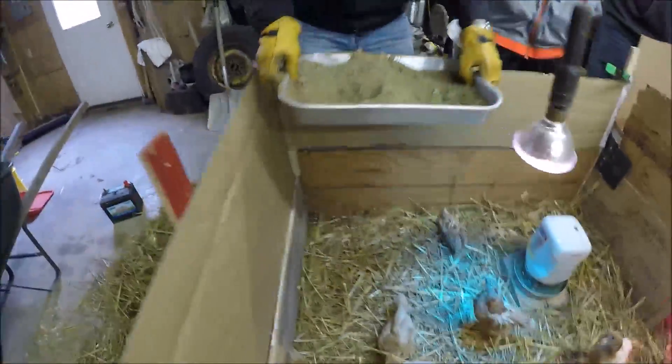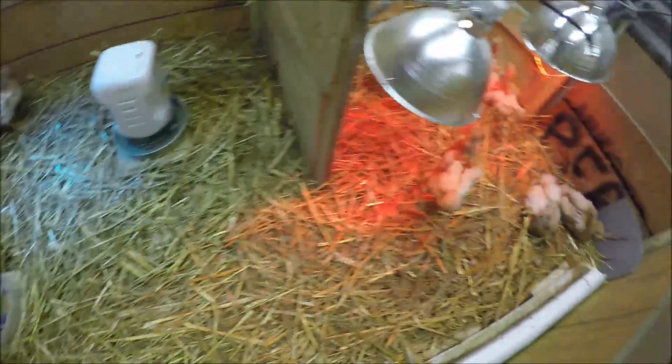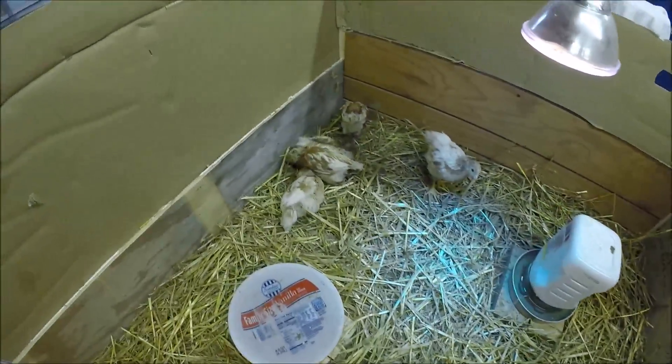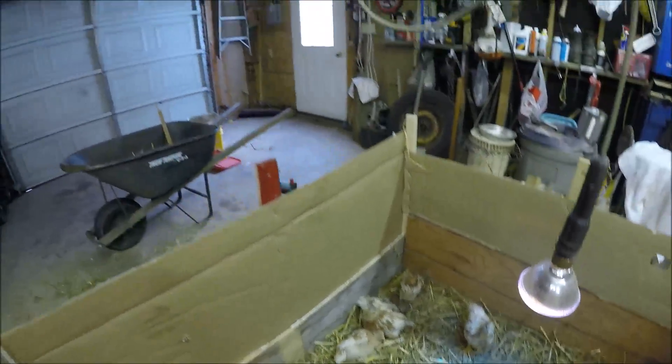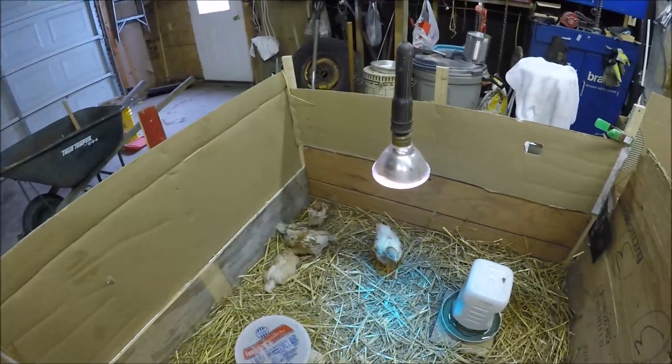Dirt bath jacuzzis are done. Here are the chicks — that guy's a little active. I'm just going to end the video here. If you enjoyed, leave a like, tell me what you thought down below, and I'll see you guys in the next video.